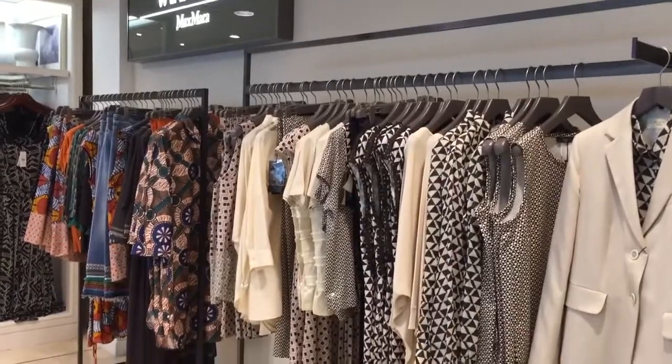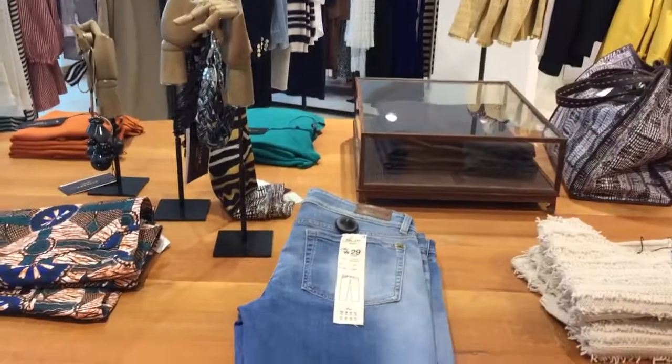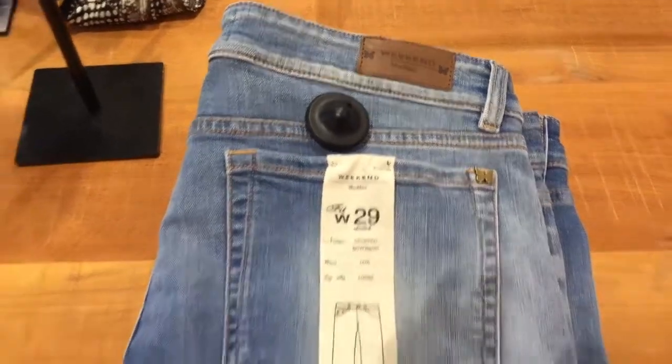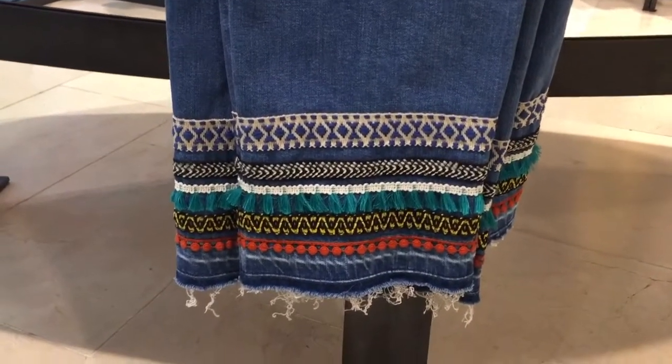This is the Weekend by Max Mara, but what really caught my eye was actually the jeans that we've got here. So we've got some really nice boyfriend cut jeans. If I just zoom in a bit closer, you'll see they're the Weekend Max Mara. They're quite a light wash, which is really nice. But I just wanted to drop you down and show you the hem, so you've got this wonderful additional kind of detailing.